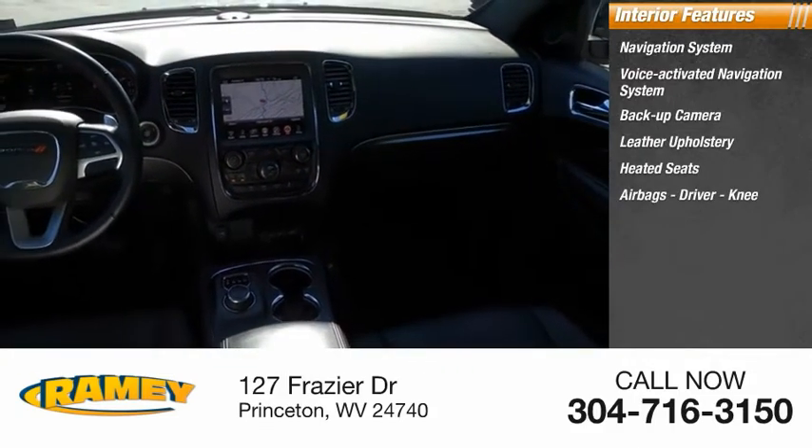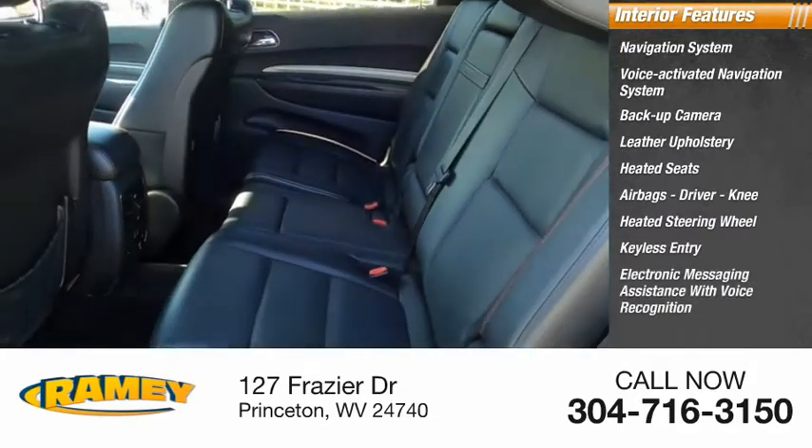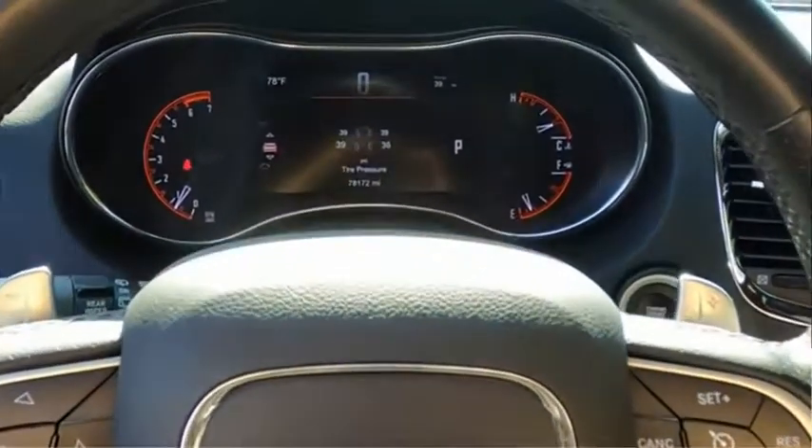Driver and knee airbags, heated steering wheel, keyless entry, electronic messaging assistance with voice recognition, steering wheel audio controls. Come see the car for yourself.